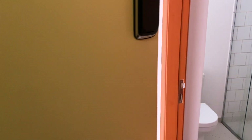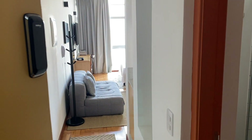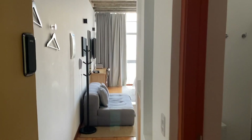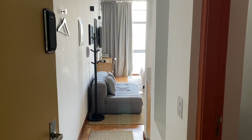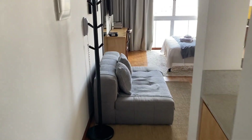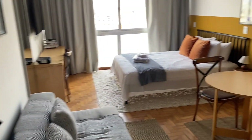I stayed in a nice little studio that had a nice view — that's what I was most concerned about. They do have a lot of nice luxury units here on Airbnb, so you can search 'Edifício Copan' and you'll see all the nice units they have available.